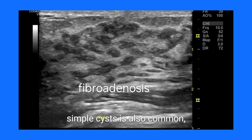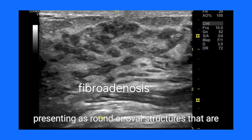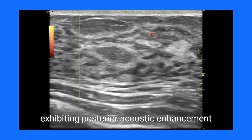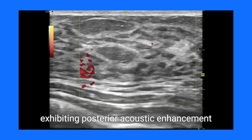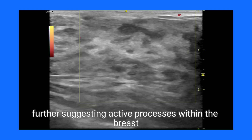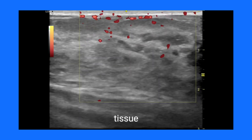The formation of small, simple cysts is also common, presenting as round or oval structures that are anechoic — appearing black on ultrasound — and exhibiting posterior acoustic enhancement. Some cysts might contain internal echoes if debris is present, further suggesting active processes within the breast tissue.